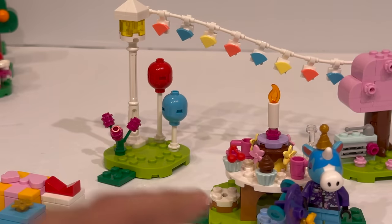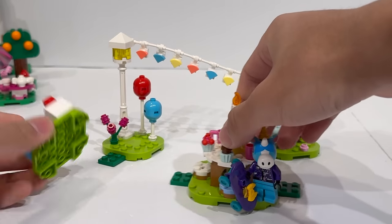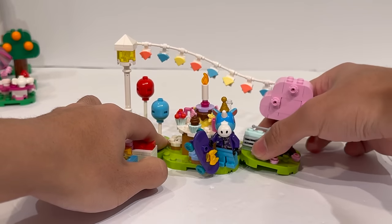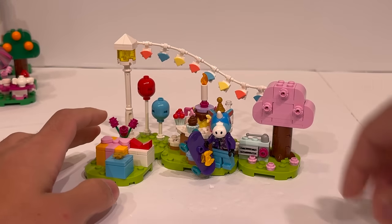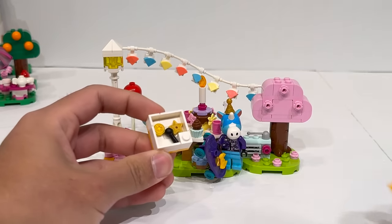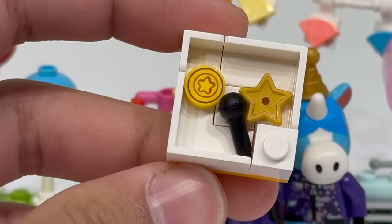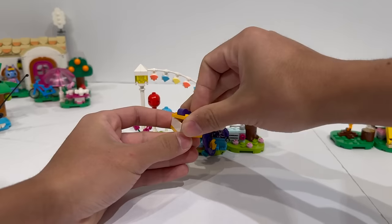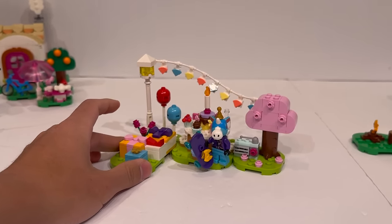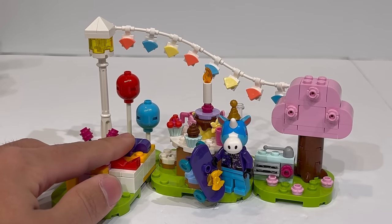Here are the different modules that actually make up the set itself, where you have all of these individual components. I do like the layout here. This one has the most fixed layout out of all of them because you do have that string that attaches everything. This package actually does open up, revealing one of the exclusive new printed elements in the theme — a kind of coin-star type element. Some of the presents do actually open up, and this is just a pretty charming set. It's not really the set I would be most interested in, but for $15 it's pretty good value.